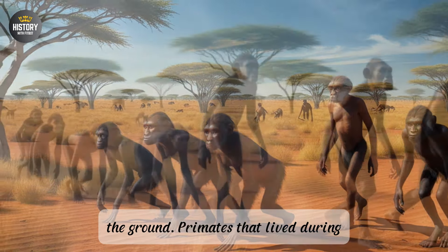Their long, powerful arms, mobile shoulder joints, and opposable thumbs allowed them to navigate the trees with remarkable dexterity. Their feet, with a grasping big toe, functioned much like a second pair of hands, assisting in their arboreal navigation. The spinal column and pelvis were structured in such a way that supported movement on all fours, keeping the center of gravity low and balanced as they clambered through the trees.